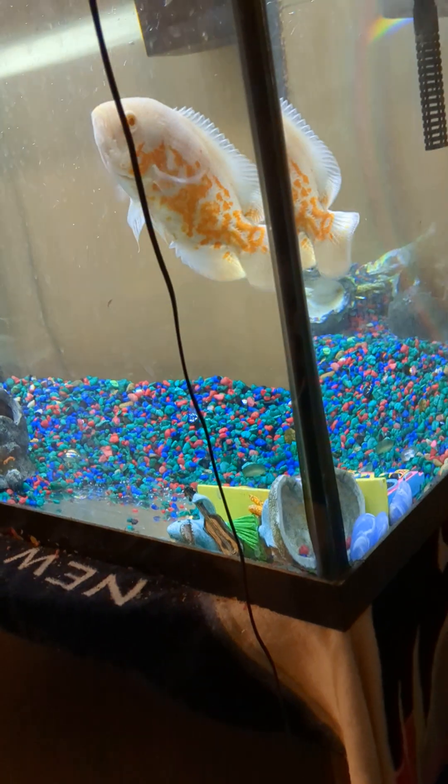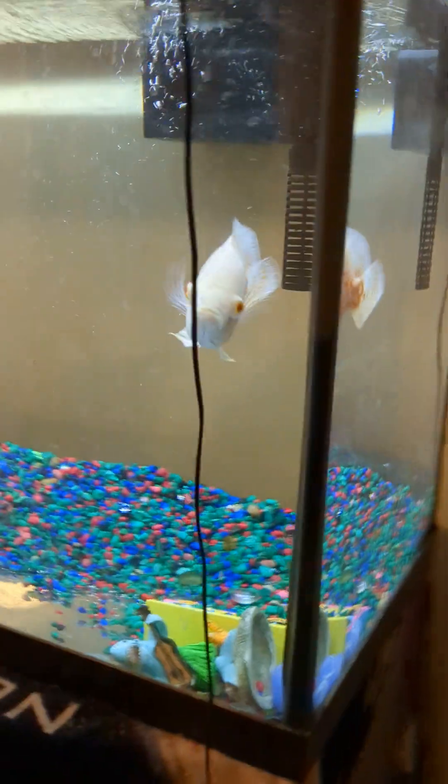In here I have my one jewel cichlid that is doing very well. And then I have my albino tiger oscar, which is doing very good in here.